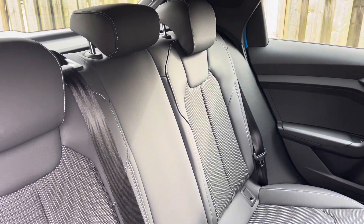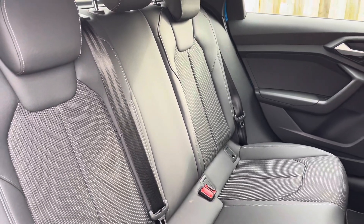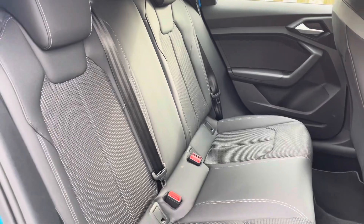In the second row, there's a three-seat 60-40 split folding bench equipped with an ISOFIX and top tether child seat mounting for the outer rear seats.